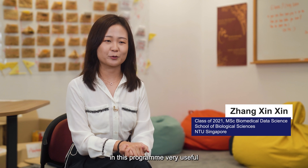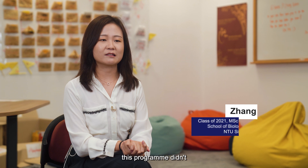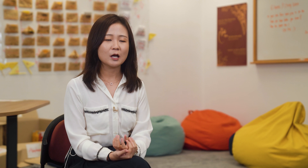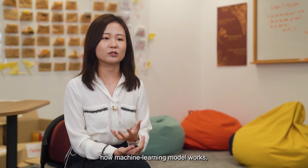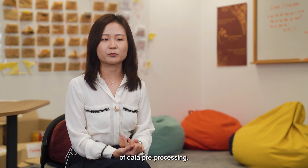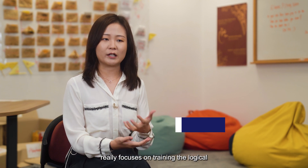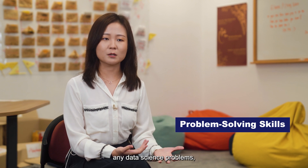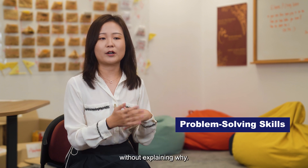I find the things I learned in this program very useful to my day-to-day work. I really appreciate that this program didn't go straight into teaching us how to code a machine learning model. Instead, it started with basic statistics, how a machine learning model works, as well as explaining the importance of data pre-processing. This program really focused on training logical thinking and skills to approach any data science problem, rather than simple step-by-step guidance without explaining why.